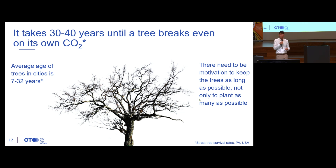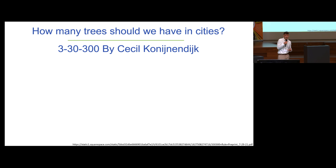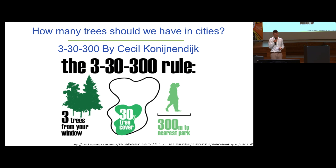Maybe tree planting is not the right metric. What I really like is a concept by Cecil Conijn — and I hope he would forgive me for butchering his beautiful Dutch name. It's the 3-30-300 concept, or 'trees for trees.' It says that in a city, if you look out the window you should see at least 3 trees, the city tree coverage should be 30%, and you should be no closer than 300 meters to any park or significant amount of greenery. This can really serve as a nice rule of thumb for city planners and tree managers for how much greenery there should be in cities.